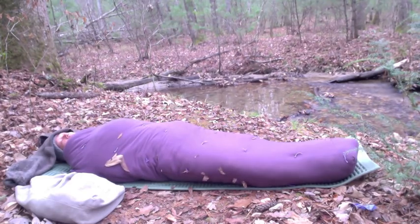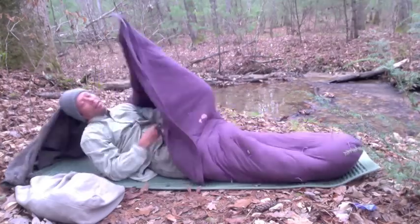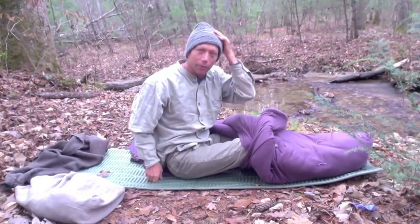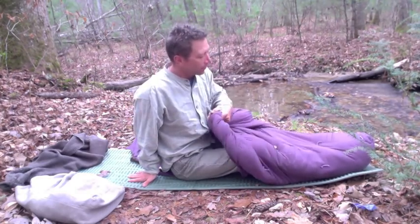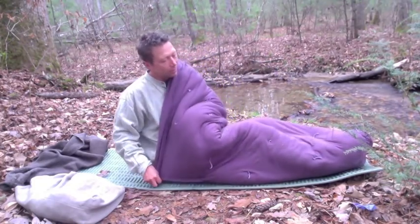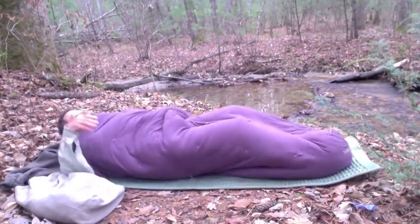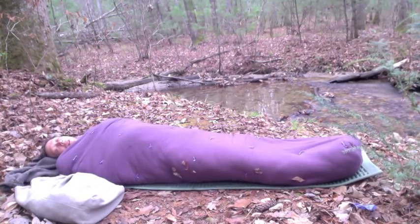This is better than a traditional zippered sleeping bag because you can get out of it instantly — you don't feel claustrophobic. Sometimes you hear little things rustling in the woods and need to get out quickly. And getting back in is real easy too — you just throw it over you and you're back in. It's much quicker than fiddling with a zipper.